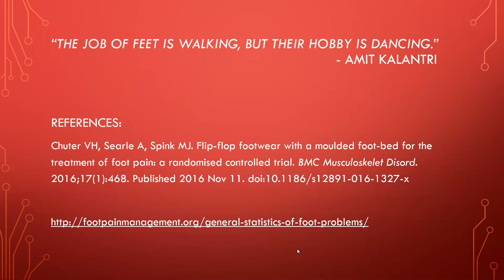I want to leave you all with a quote: 'The job of feet is walking, but their hobby is dancing.' I just get such a nice image from that — feet do so much for us. They don't always get the credit they deserve, but they help us dance and enjoy life. Let me see if there are any questions.